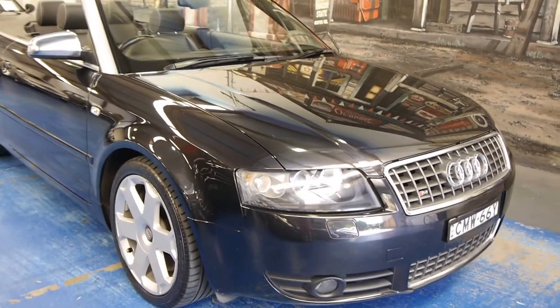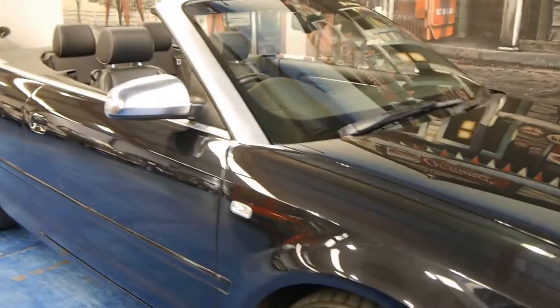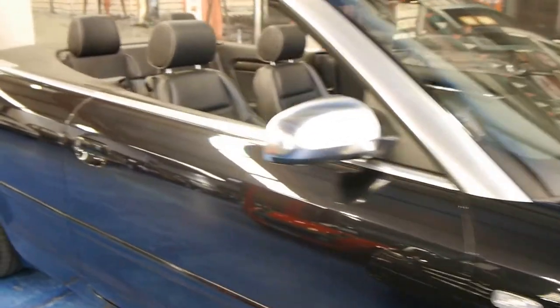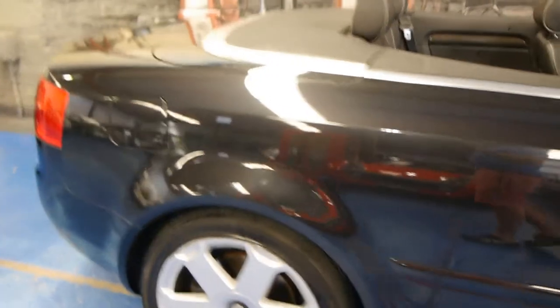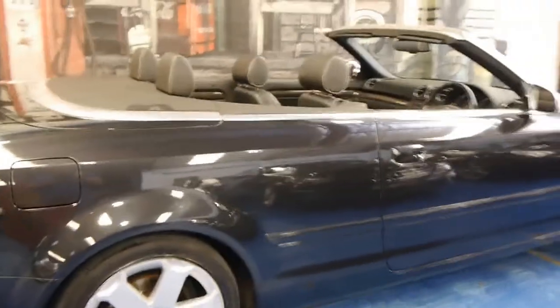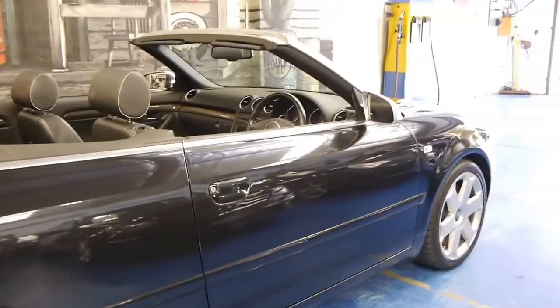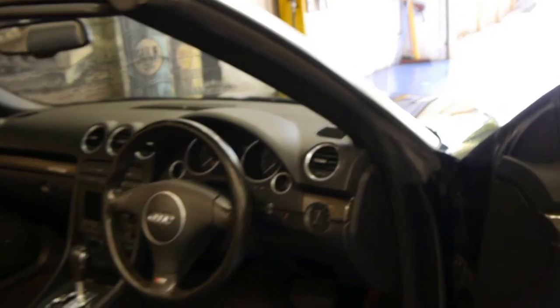Hi and welcome to the Old Timer Centre in Marrickville. My name is Philip Tarrant and today we have for you a 2005 Audi S4 convertible. They're quite rare in the convertible. It's black with black leather interior and it's done 120,000 kilometres. It comes with a very good service history, two remote keys to the car, and this car has navigation as well.